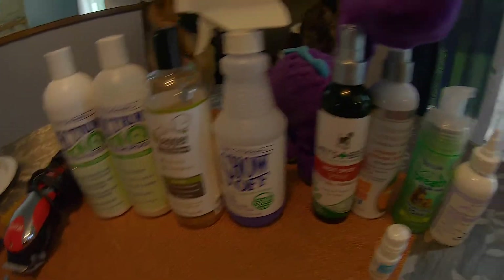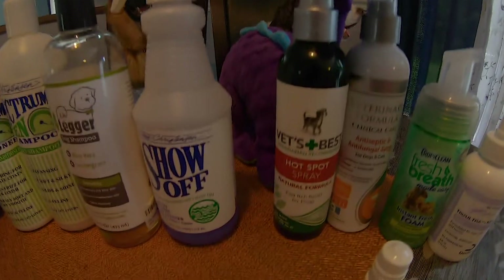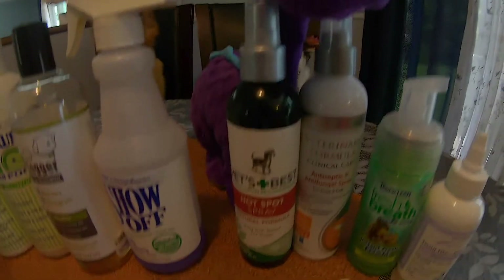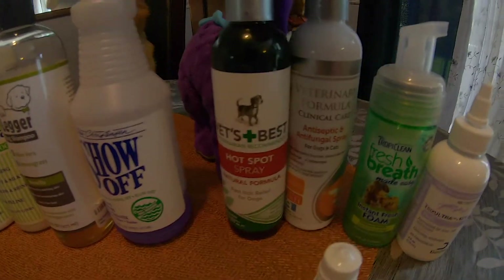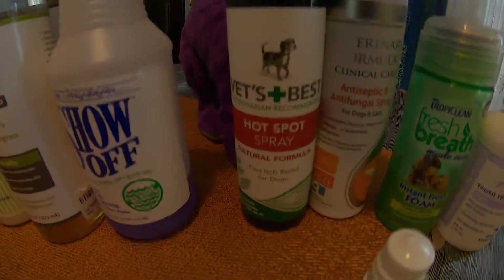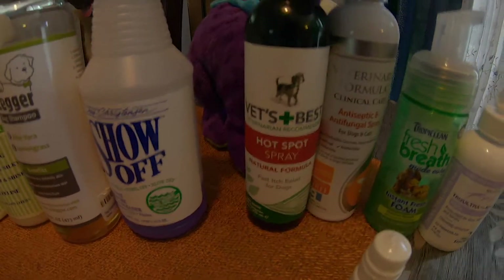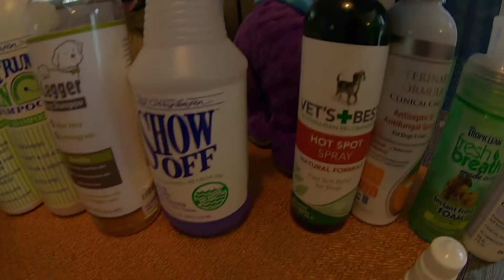Some of the other things here — if one of the dogs, for whatever reason, goes outside and insects, spiders, or flying bugs bite them, sometimes they can get a little bit of a rash or something like that. This is a hot spot spray — it's like an itching relief for dogs. It's good to have this around the house.